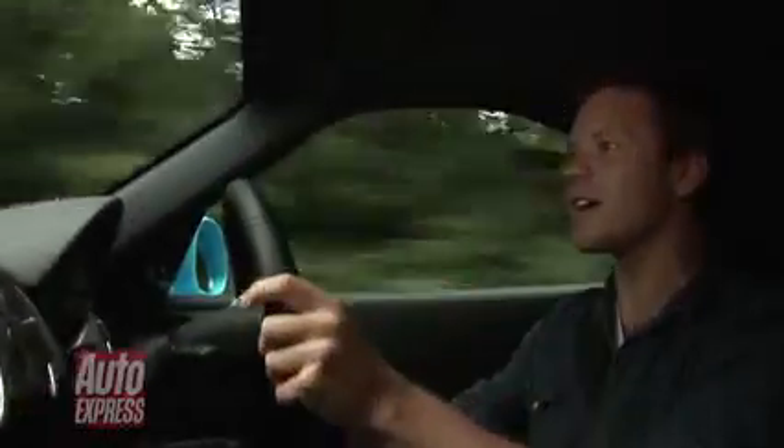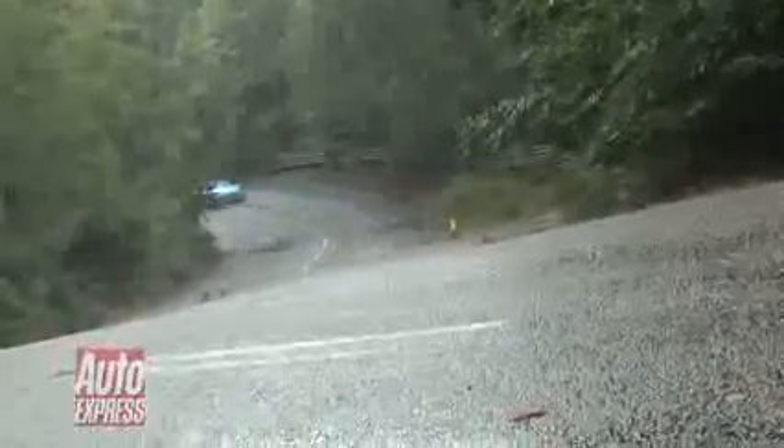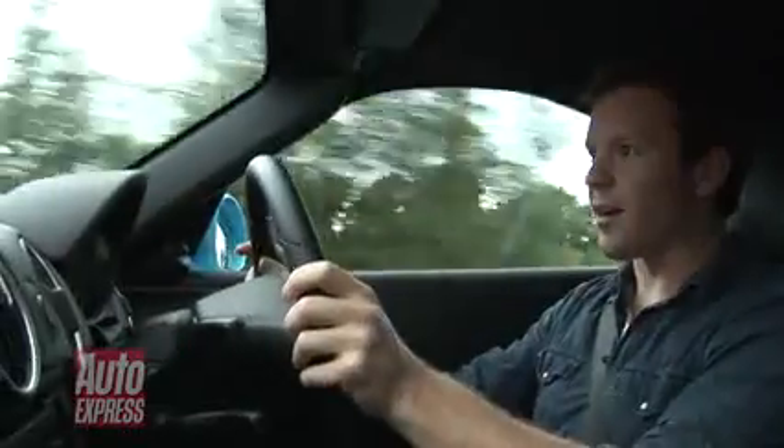Steep downhill. Up and over the crest here. Hear the revs flare there. Down to second. Down to the right. Big long left hander and into the final straight. And over the line.